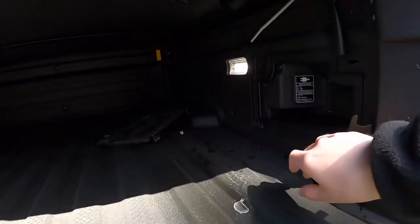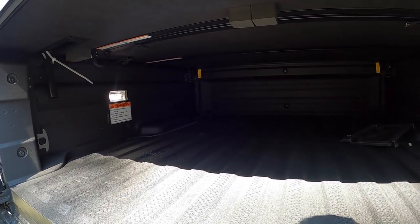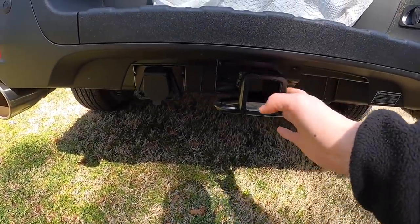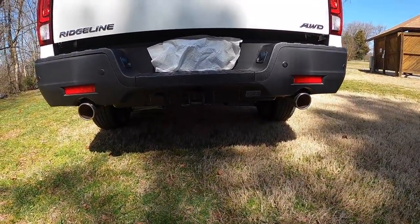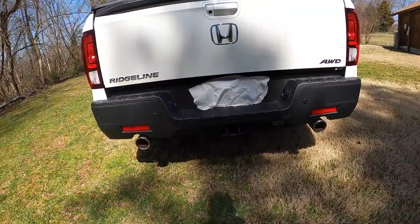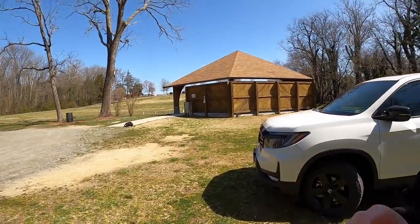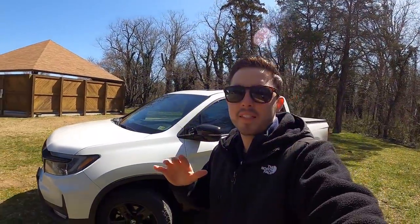Another cool feature is in-bed truck audio and a power outlet right there in the bed as well. The bed is also nicely lit up, which is definitely helpful at night. For the towing package, you have a hidden trailer hitch and it's pre-wired for trailer lighting. And as mentioned up front, the 2021 Ridgeline comes with dual exhaust tips, which gives the rear a nice sporty look. The wheel and tire size is 245/60/18, and these 18-inch wheels really set the truck off nicely.